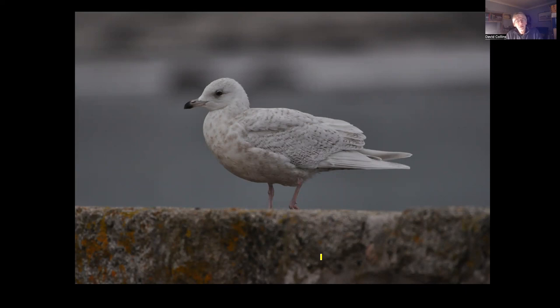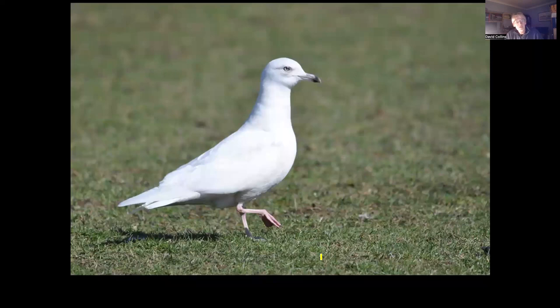Iceland Gull is commoner here than Glaucous, so we get fairly familiar with it. It's relatively small compared to Glaucous and doesn't have the ferocity of that bird's head and bill shape. Once you're familiar with one or the other, they're so very different in their demeanour, head shape and beak shape that you don't even need to look for plumage characteristics. This adult Iceland Gull was in the habit of feeding in one of the sheep fields out on Lizard Point — I was just driving down to do some migrant watching one morning and it was plodding around in the gateway.